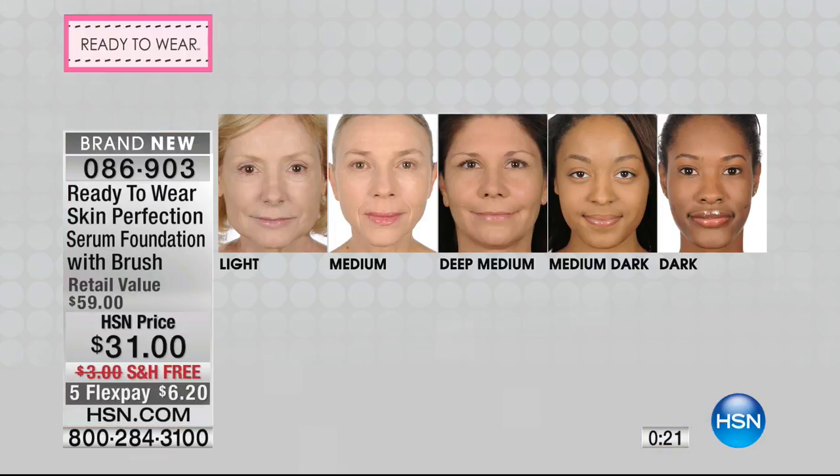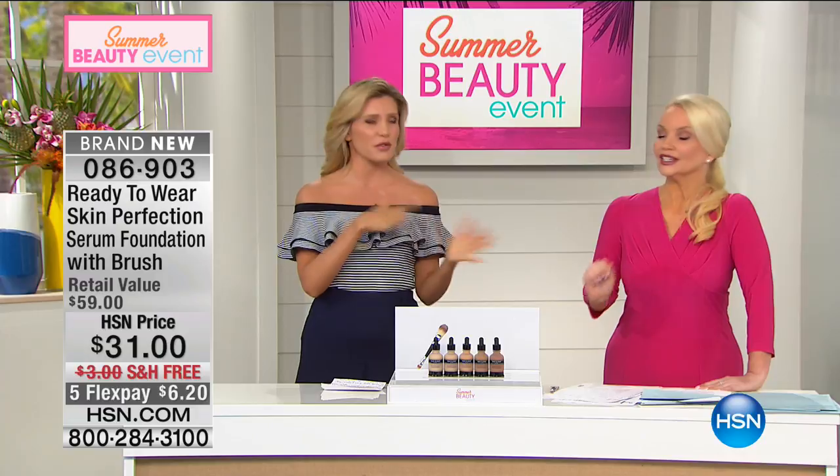A lot of times we stray from foundation fearing our skin won't like it or it might be damaging, but this gives your skin youth back. They add another layer of coverage on Jane, who gets some redness — it's buildable but never cakey, still radiant, soft, and touchable. Colors available: Light, Medium, Deep Medium, Medium Dark, and Dark. It's very forgiving — you don't have to be so precise with your color. Hang in there and you'll get yours.